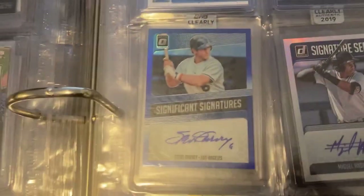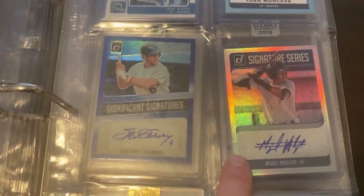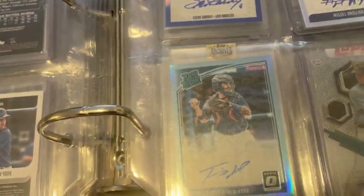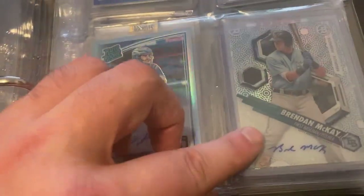The next page we have an Ian Happ autograph and jersey, Yan Gomes, Steve Garvey, Miguel Andujar Yankees bust, Thomas Nido — probably not the most desirable card right now — and then we have a Brendan McKay autograph.